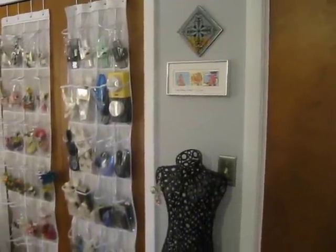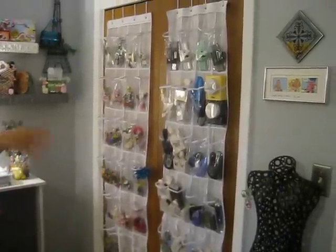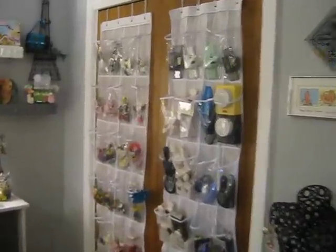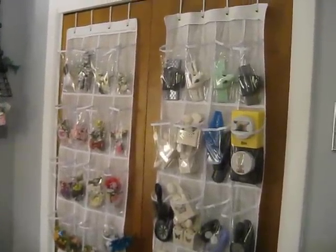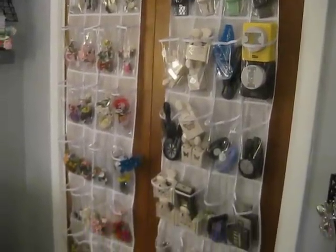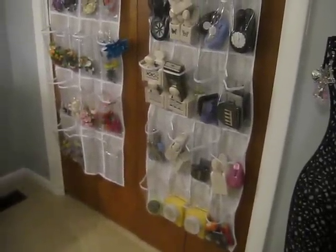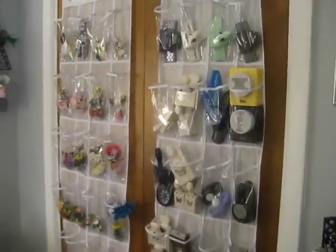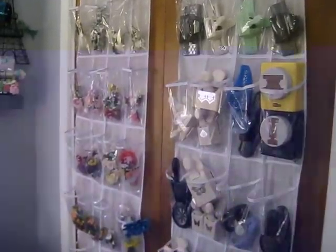Over here, this closet we don't use — it's more for our winter clothes and stuff. But this closet right here has lots of stuff in it. These are just shoe organizers, and I got the idea to store the flowers in the shoe organizers from somebody on YouTube. It's worked wonderfully. I'm storing them by size, and I did the same thing with my punches, because I don't have an Ikea near me, nor do I have the wall space for those racks.